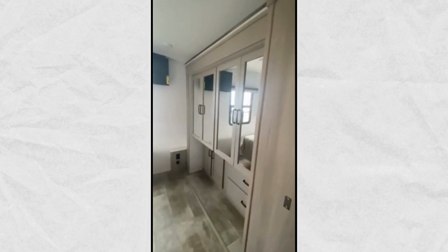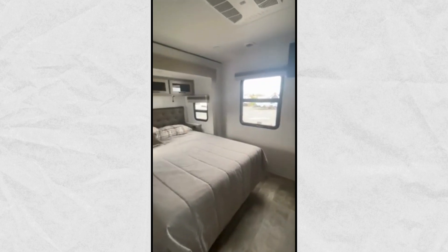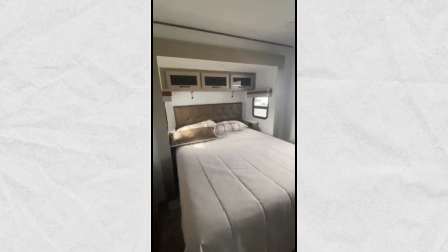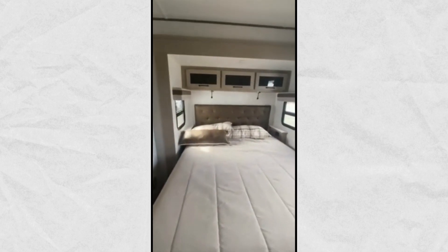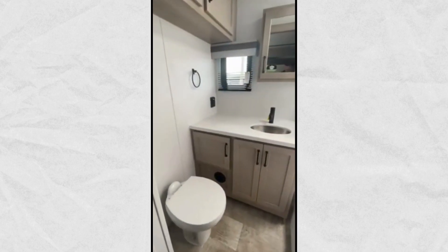At night, head to the private bedroom with a space-saving sliding door for a great night's sleep on the queen bed, and keep all of your clothing neatly tucked away in the wardrobe linen closet opposite. Both are found within a slide, creating added floor space for moving around.